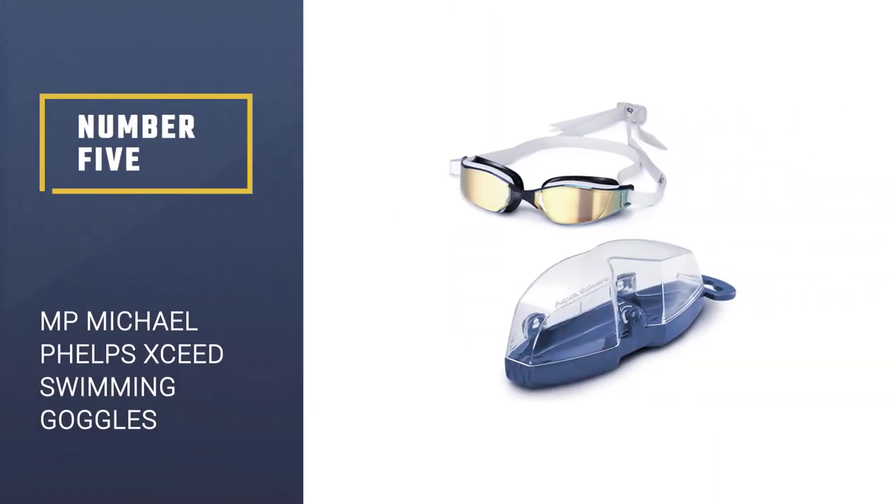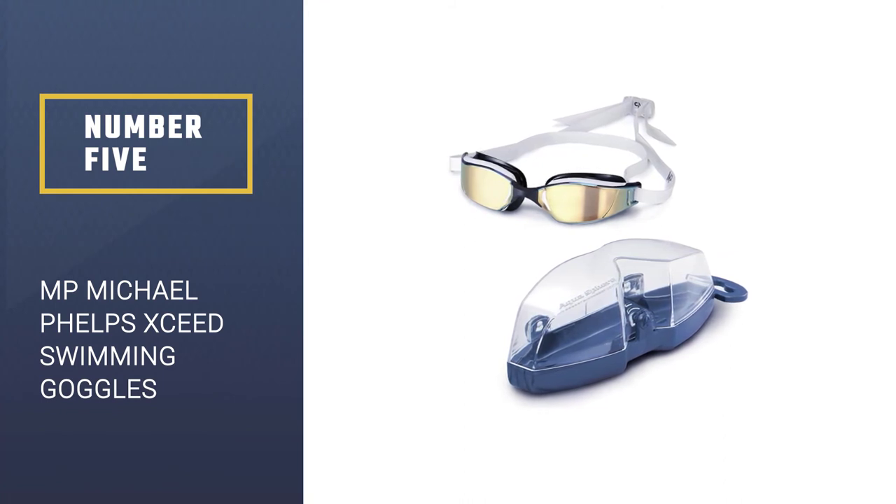Number 5: MP Michael Phelps XCEED Swimming Goggles.